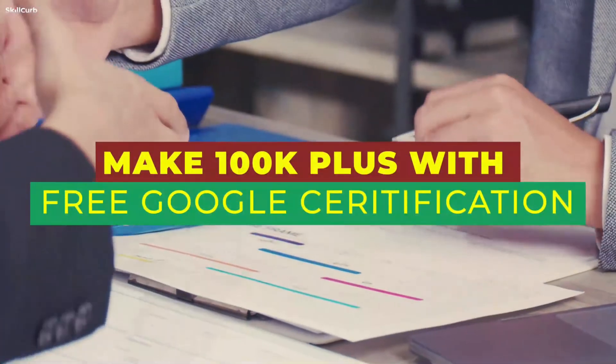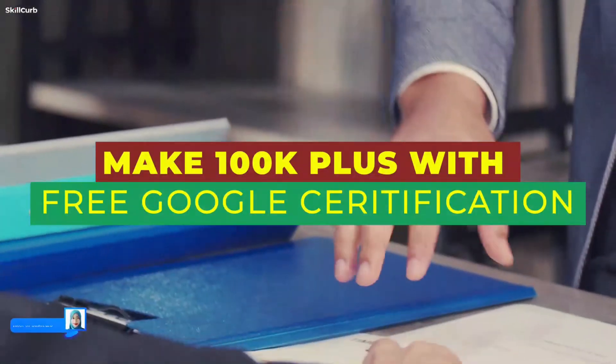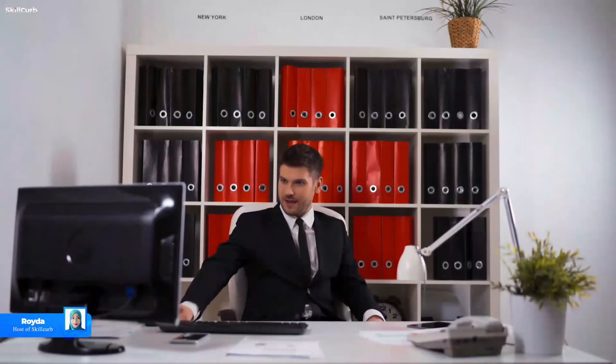Hi, this is Skill Curve once again, and today we are here with the solution you all are looking for — how to make big money in no time. The answer is Google, with zero investment.